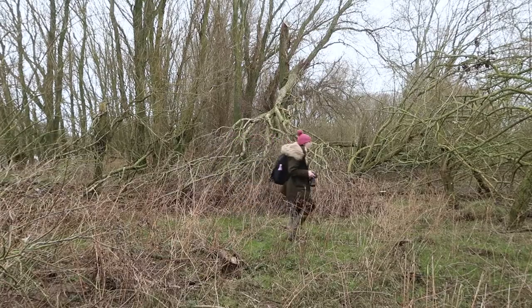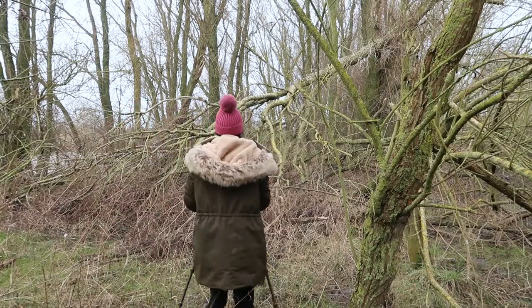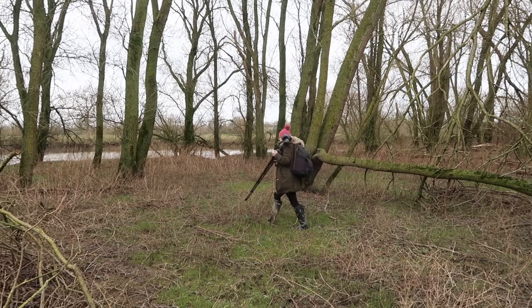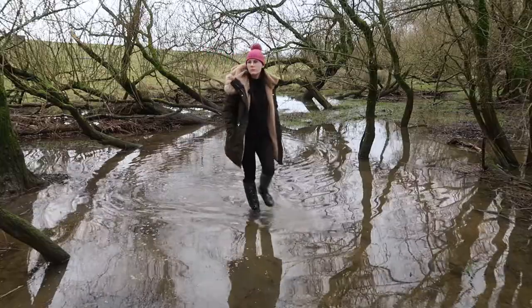Woodland photography is known to be fairly difficult, and unless you know the area you're going to down to a tee in every light condition possible, I don't think it's realistic to think that you can just run into some woods and grab a shot instantly. There is a lot to look at and process, especially if this is your first few times doing this type of photography, like myself.